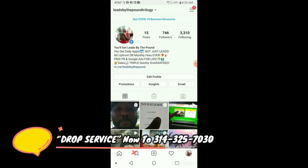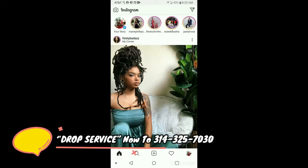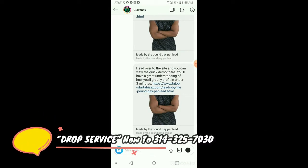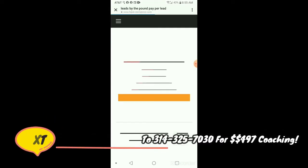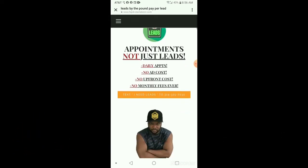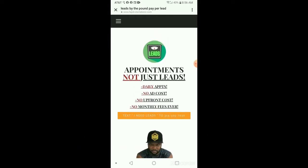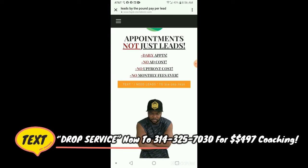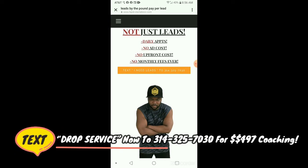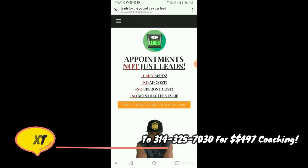I just wanted to show you guys that this is where it's at. Let me show you the website that they go to. This is Leads by the Pound on a landing page. You like the scale right there where it has leads on it — Leads by the Pound, get it? It starts with the irresistible offer: appointments, not just leads. That's the bold claim. Then the irresistible offer — daily appointments, no ad costs, no upfront costs, no monthly fees ever. Then the call to action: text 'I need leads.' I could have just left that as the entire page. That's the formula.